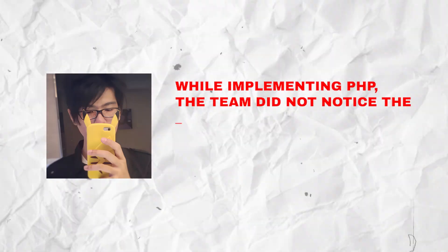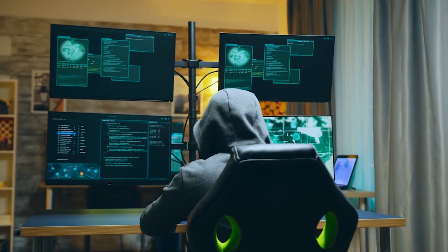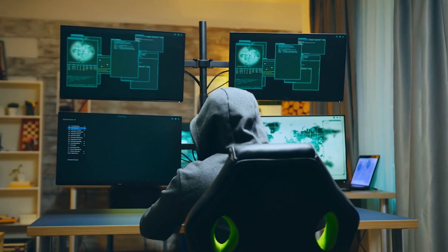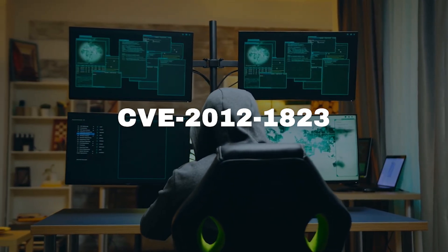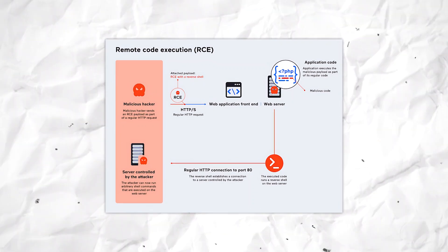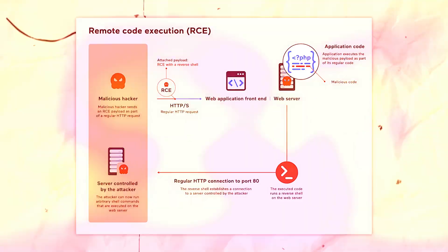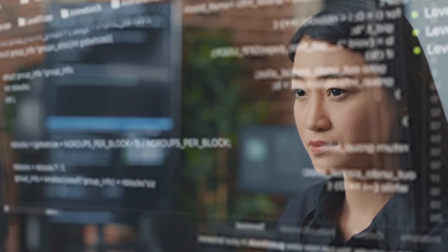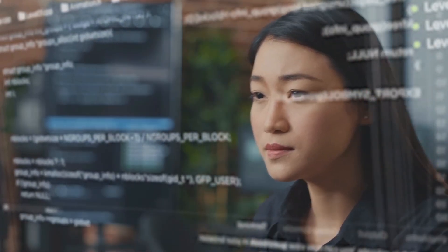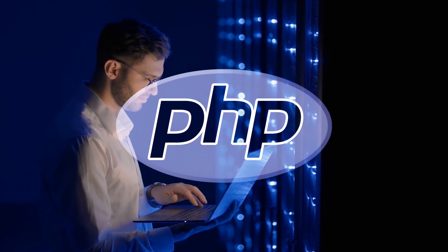The researcher stated: 'While implementing PHP, the team did not notice the best-fit feature of encoding conversion within the Windows operating system. This oversight allows unauthenticated attackers to bypass the previous protection of CVE-2012-1823 by specific character sequences. Arbitrary code can be executed on remote PHP servers through the argument injection attack.' After being responsibly notified about the issue in May 2024, the PHP security team raced to release patched software versions that finally fixed this mistake for good.